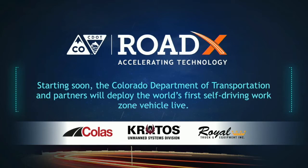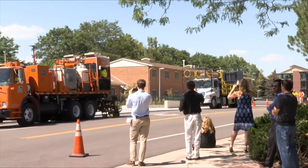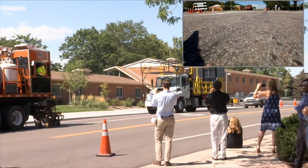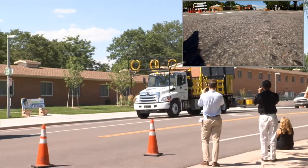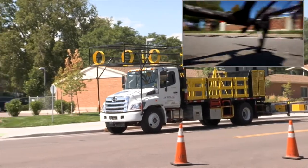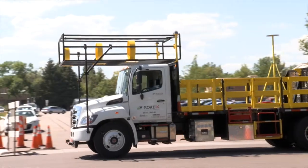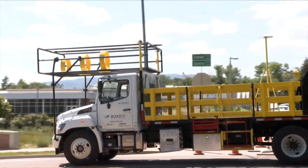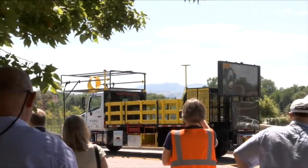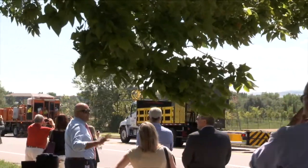Thank you for joining the Colorado DOT in Fort Collins for the world's first unveiling of an autonomous work zone protection vehicle. This vehicle is designed to protect the workers in front of it from being injured or killed by members of the traveling public that enter into the work zone. Right now we have a live striping operation going on on the roadway. The orange truck in the front is a typical paint machine, and we have an unmanned crash attenuator or impact protection vehicle following it.